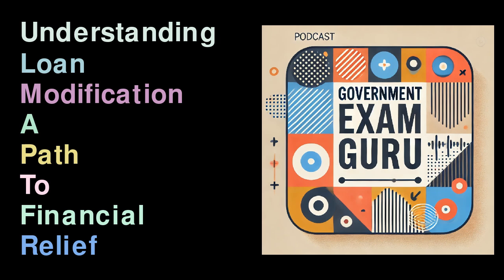Benefits of Loan Modification. A successful loan modification can provide various benefits, including lower monthly payments — reduced interest rates or extended payment terms can lead to more affordable payments — improved financial stability, as alleviating immediate payments can help borrowers regain financial footing, and protection from foreclosure, as making modified payments can enable borrowers to avoid losing their homes.